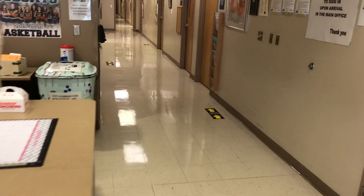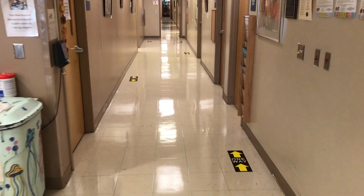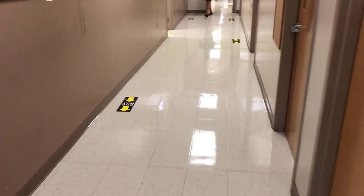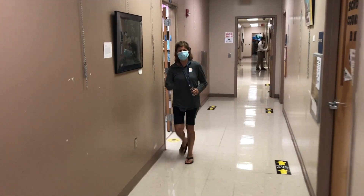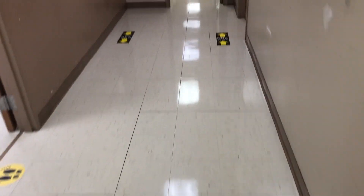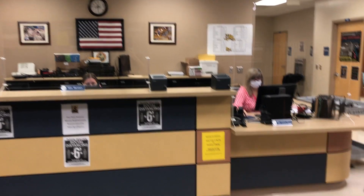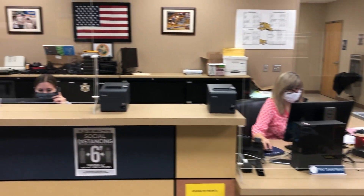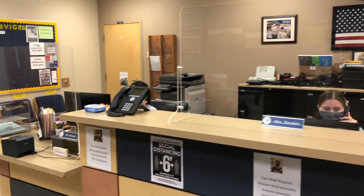Coming down the hallway headed towards student services, you can see we have one-way arrows on the floor. Please stay to the right of the hallway. Good job Ms. McCabe with the mask on. Stay to the right and you can see where the one-way arrows show. In student services we also have the 'stand here' signs and the plexiglass in front of all of our wonderful ladies in student services.